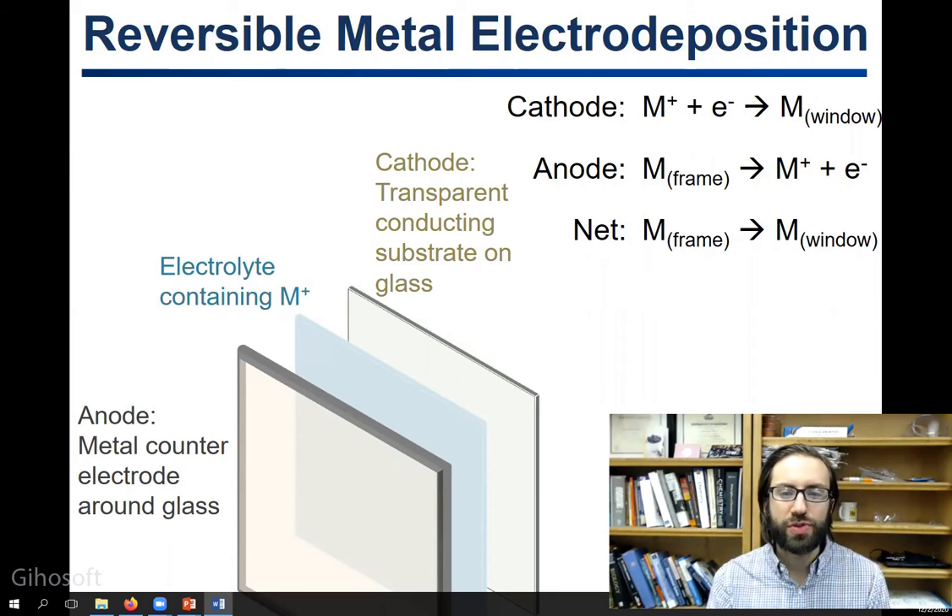At the same time, this reaction is charge balanced by oxidation of a metal frame to those same metal ions. Because these devices have tunable transmission, they could be used in the future for all sorts of applications — for example, in the windows of buildings and cars, or in dynamic eyewear.